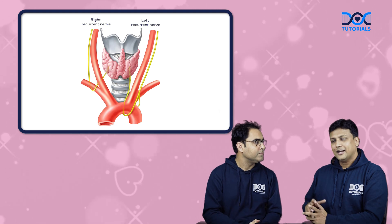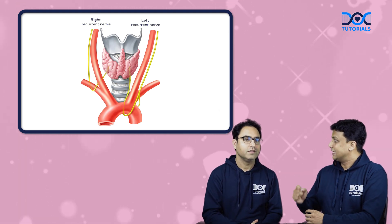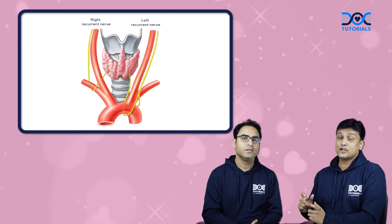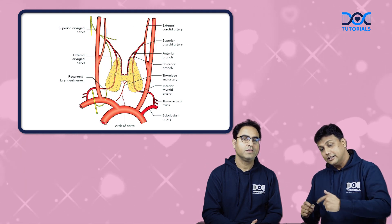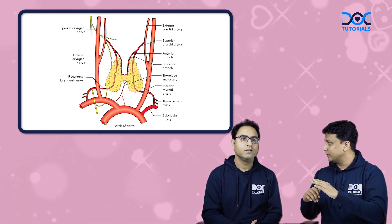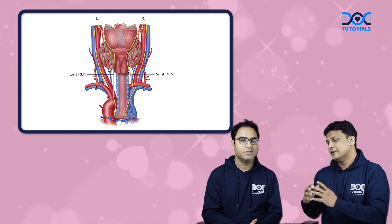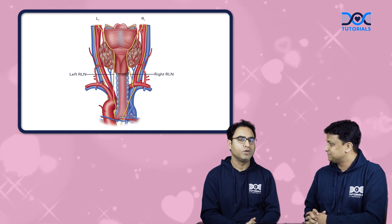So why is it so, sir? The right recurrent laryngeal nerve is more superficially present in the tracheoesophageal groove, near the lower pole of the thyroid gland. And the second thing is the variation of the anatomy. Near the inferior thyroid artery at the lower pole of the thyroid gland, the nerve will be either superficial to that, deeper to that, or sometimes there will be a non-recurrent nerve also in the tracheoesophageal groove. Because of these anatomical variations, the surgeon gets confused and that nerve becomes the most commonly damaged.